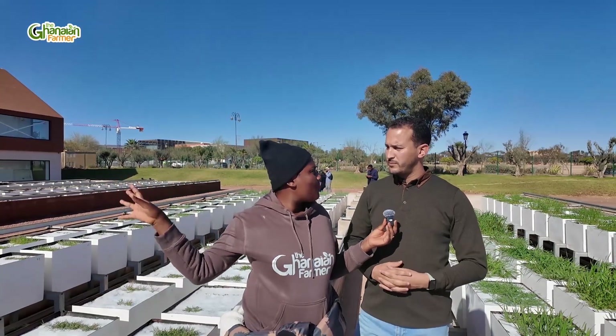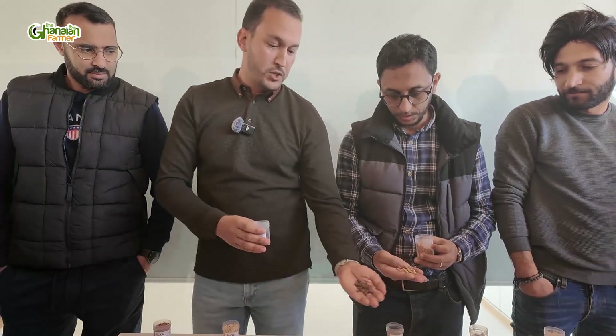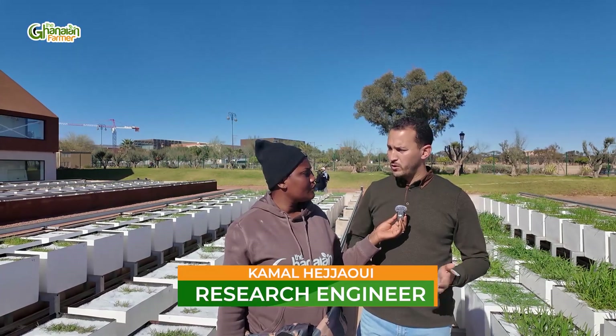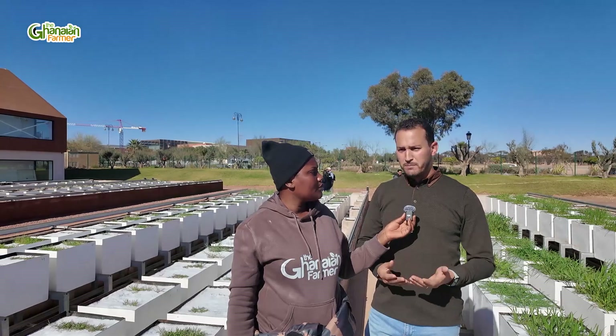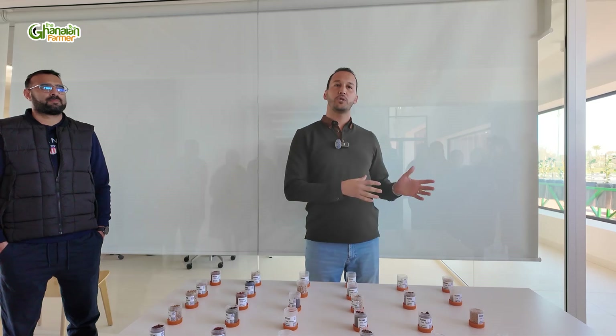So initially we were in the lab over there and you were showing us some seeds. What do you actually do in the lab? We have a bigger team with multidisciplinary researchers — plant breeders, data scientists, phytochemists, and people working on plant stress resistance and pre-breeding. PHENOMA stands for phenotyping, and MA is the country code of Morocco.